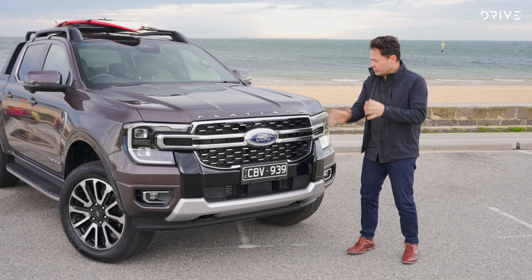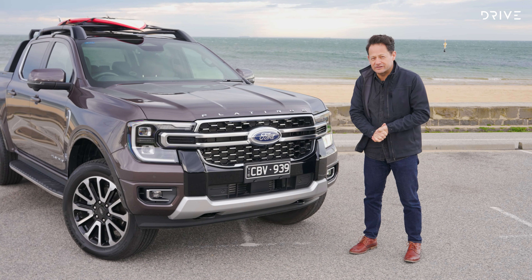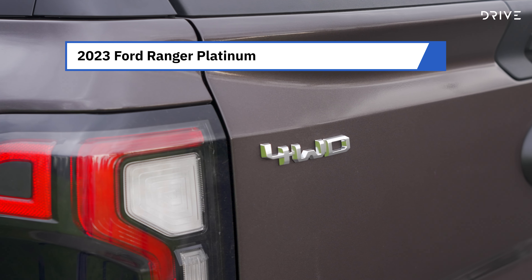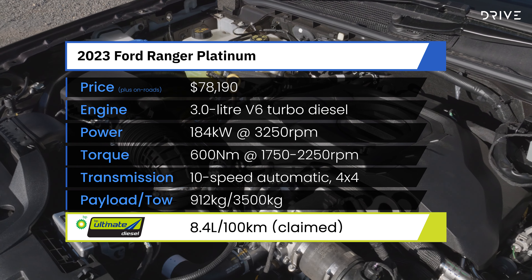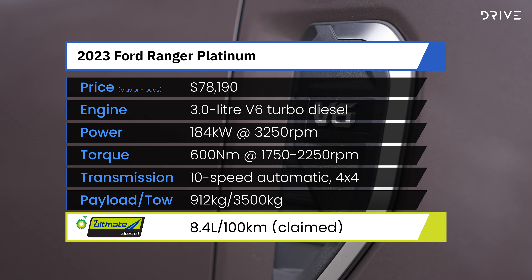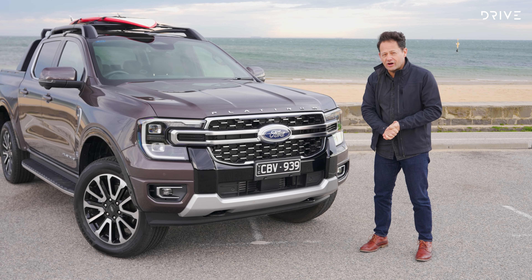I'm going to run you through what this Platinum model shares with the Wildtrak below it and the areas where it's different. Obviously, we've got a four-door dual cab, which is four-wheel drive underneath. Under the bonnet is Ford's three-litre, 184-kilowatt, 600-newton-metre turbo diesel V6, hooked up to Ford's 10-speed transmission and selectable four-wheel drive.